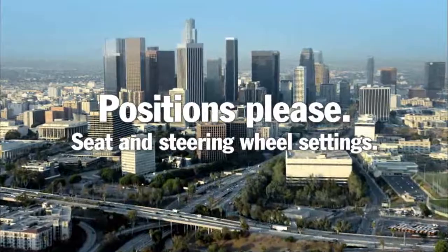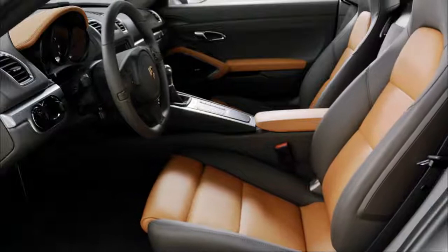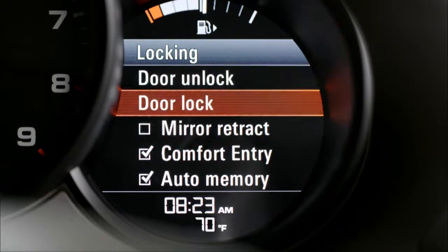On vehicles with a memory package, the easy entry system slides the seat and steering wheel back to facilitate access. This function can be activated and deactivated via the multi-function display.